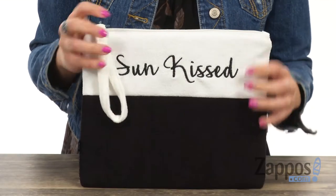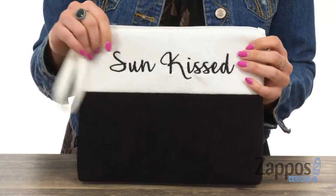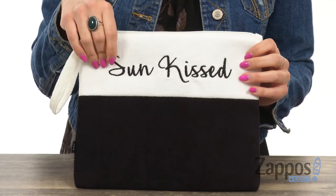This cute terrycloth pouch is made of cotton and polyester that's nice and soft. You have color block detailing, and each bag has a couple different color combinations. Each bag also has something different across the top.